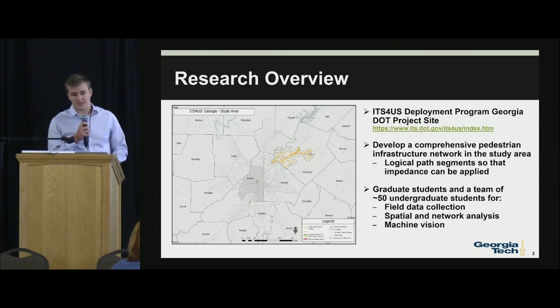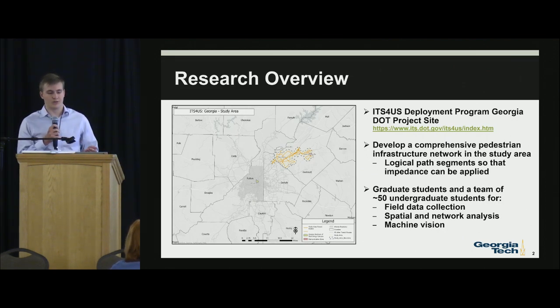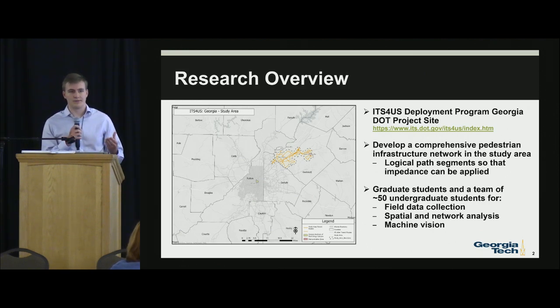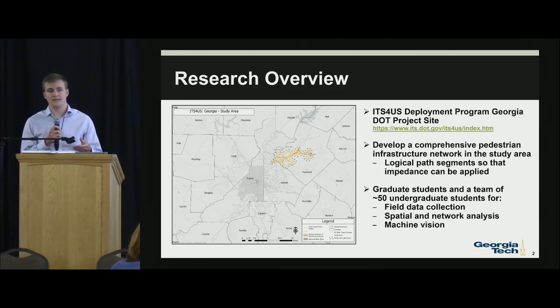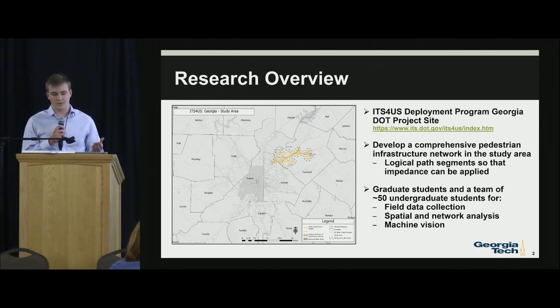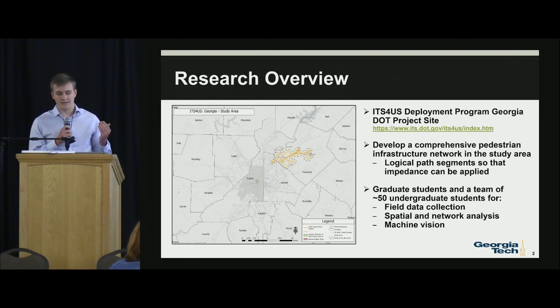Our research overview is the It's For Us deployment program with the Georgia Department of Transportation. This is a program that's mainly looking at ADA accessibility, routing around transit stops and bus stops, and ultimately creating an app for ADA users to get around Gwinnett County. Our goal is to develop a comprehensive pedestrian infrastructure network in the study area and compile logical path segments so that impedance can be applied.